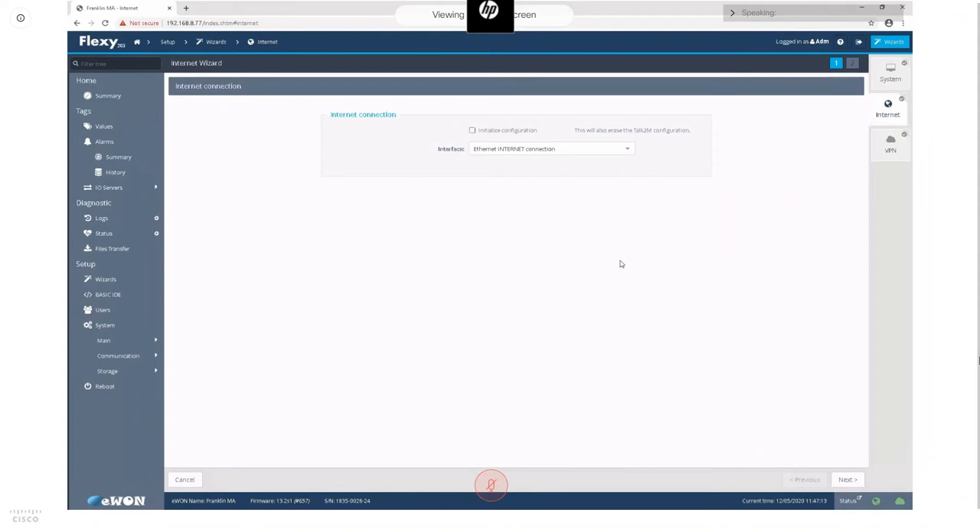Next is the internet configuration wizard, which asks for the interface you're using to connect — I'm using ethernet here, but you could select Wi-Fi if you had an antenna connected. Address settings depend on your network environment. At the end of the wizard, it tests the connection to make sure everything is configured correctly.